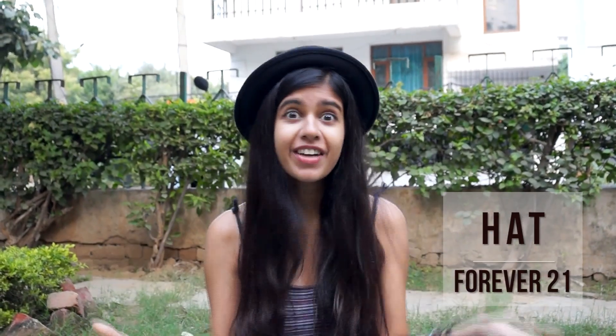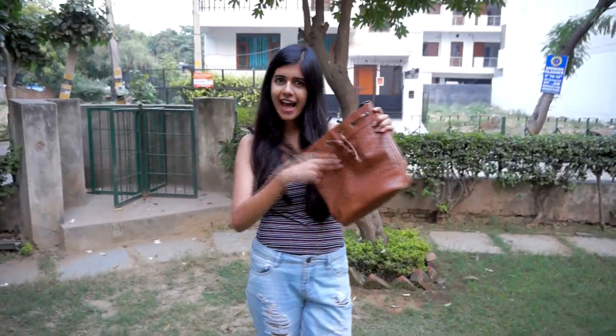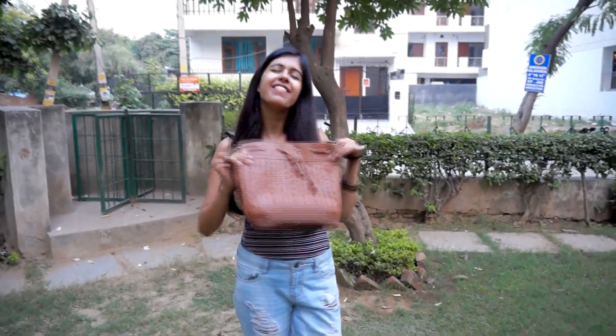Moving on to accessories. My favorite accessory is this bowler hat — I love it. It's so cute, it's not over the top, and it goes with a lot of things. Next up is this bag, which was actually a gift. The color goes with a lot of things and I really like this detail it has here. I just love this thing.